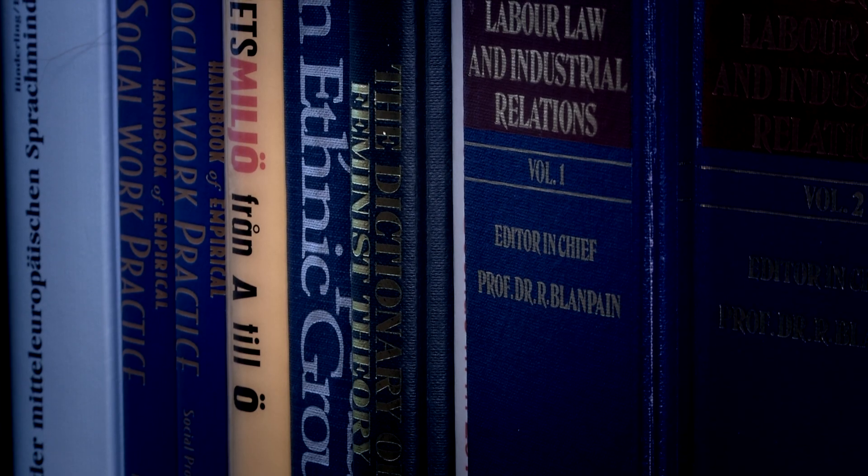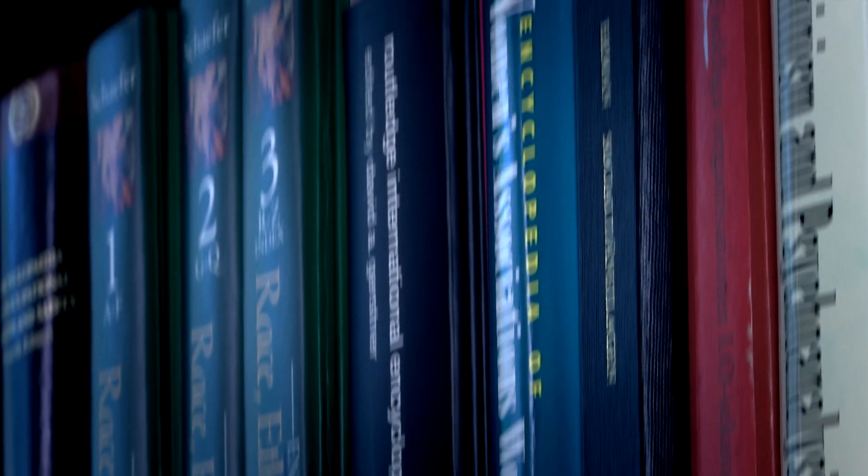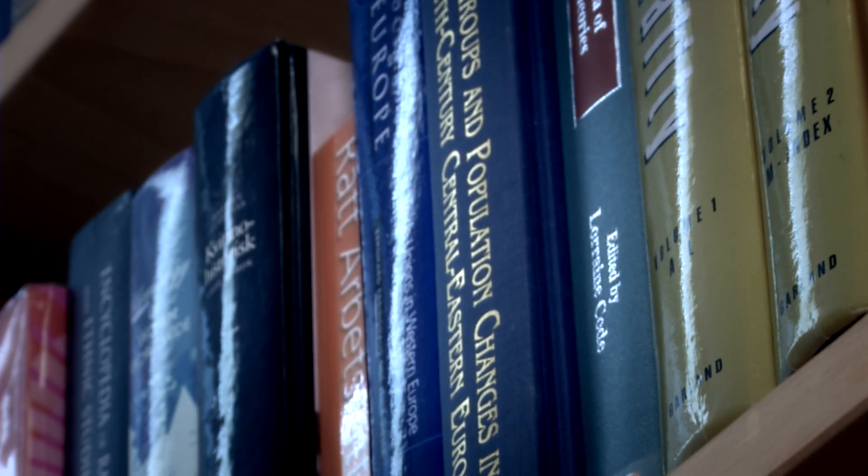By reading scholarly material, you get a feeling for the vocabulary and form used in academic writing. The more you read, the more you evolve as a writer yourself. There are a lot of practical tips to be found on academic writing — we recommend you have a look in our subject guides where you can find useful resources, available on our web page.